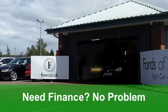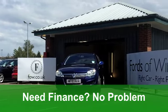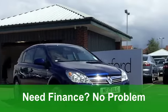It's covered just around 5,000 miles, and you get electric windows at the front, remote central locking, and a cloth interior. It's got all-round airbags and a CD player.